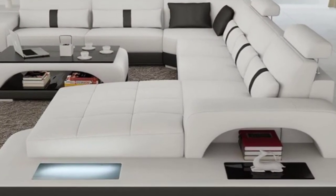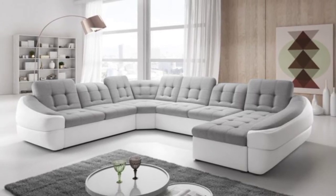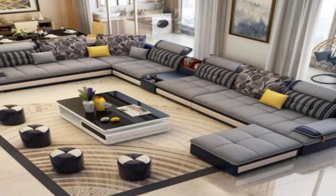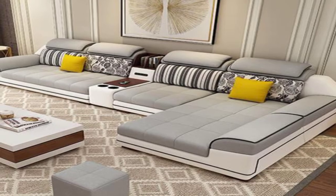7. Chesterfield Sofa. This Chesterfield sofa features a quilted or tufted style on the back and has plain arms. Some designs may have the pattern on both arms and back too.